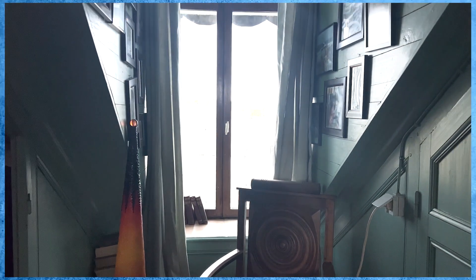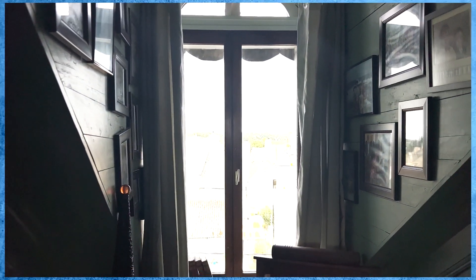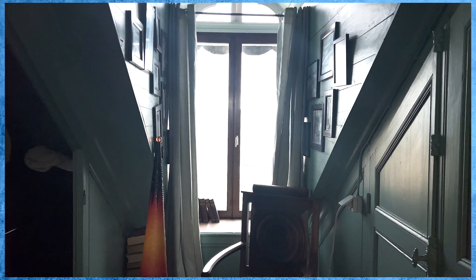Some of the windows upstairs, like this one in the dressing room, do have two curtains on, but they're very thin curtains. It still frames the window, but it does block out a little bit more light than one curtain.